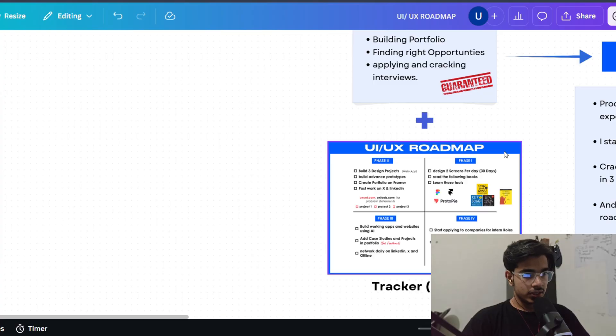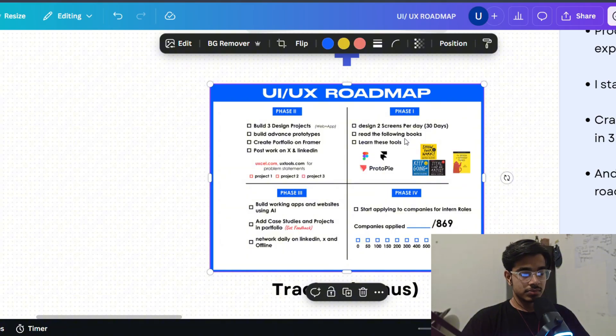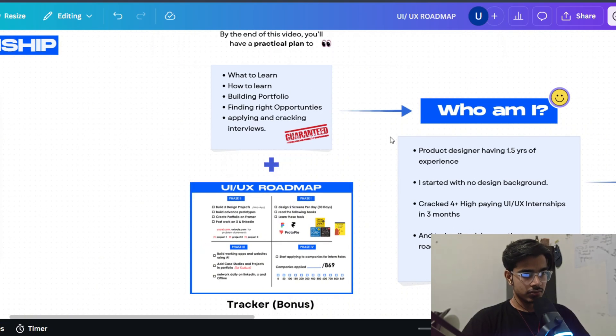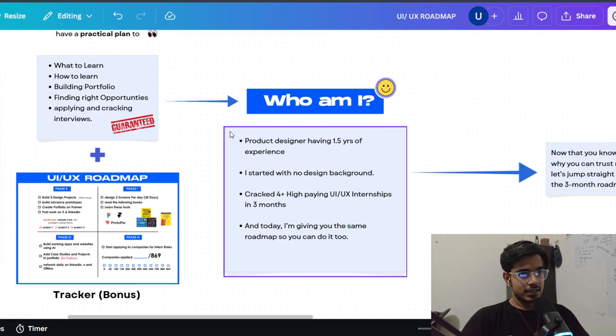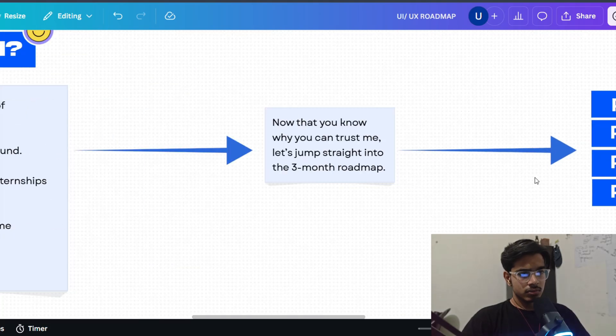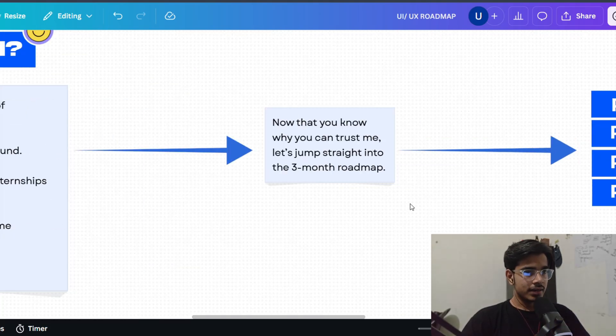As a bonus, I'll be giving you my personal UI UX roadmap tracker. I personally used this and it works really well — you can print it out and put it on your wall. Before starting, who am I and why should you listen to me? I am a product designer with 1.5 years of experience. I started with no design background, no NID, no professional certification. I have cracked more than 4 internships in UI UX design in less than 3 months.